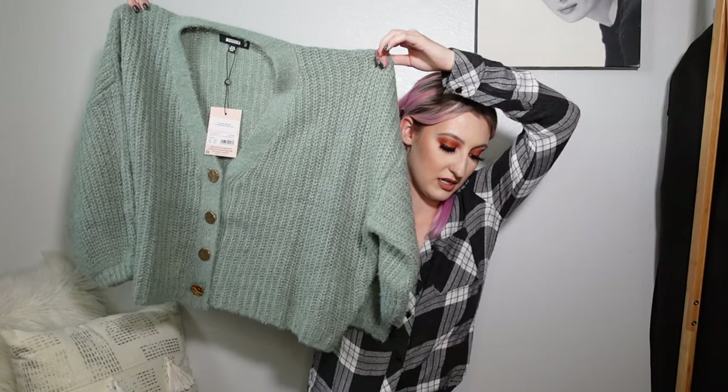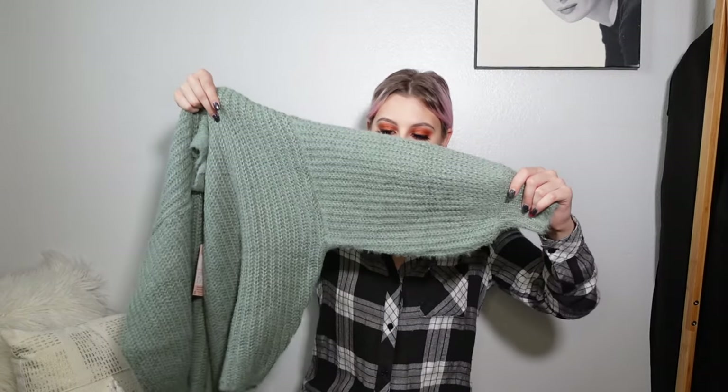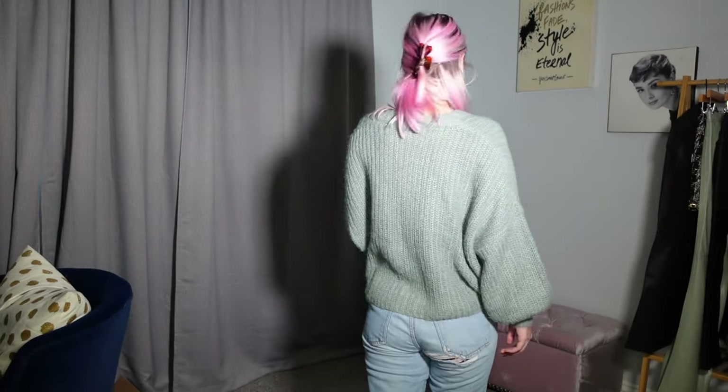The final pieces I have are from Missguided. This is a little fluffy green cardigan with a button front — it's super oversized with super oversized sleeves. I got this because I wanted a cardigan I could wear as like a shirt.